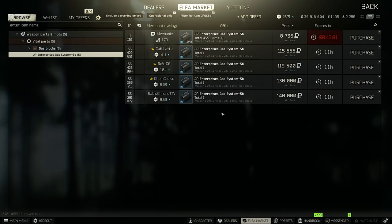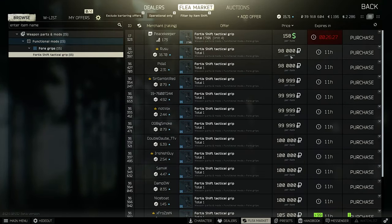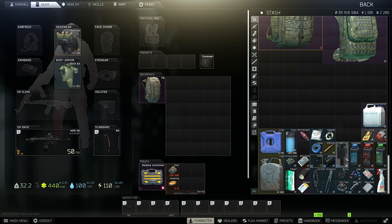For weapons this week: the new JP Enterprise gas system is highly wanted — sell it if you have one. The shift grip is also in demand and sometimes goes over 100,000 rubles so keep it a bit. The WD-40 — you should sell it when it hits 60k, though 50k is also fine.